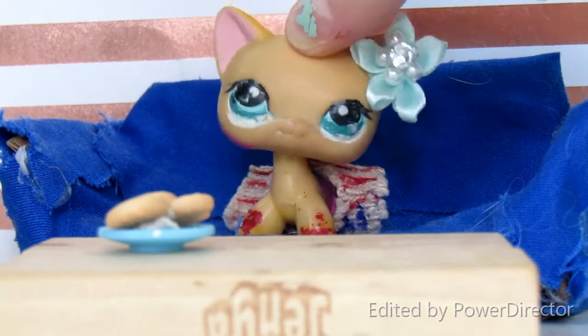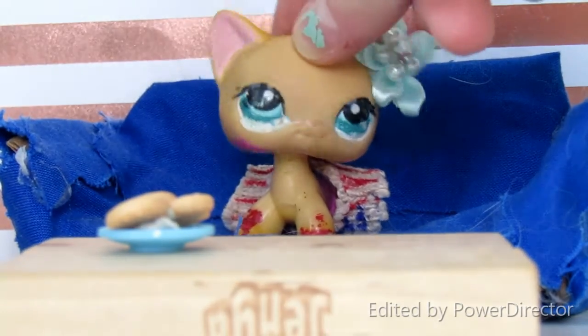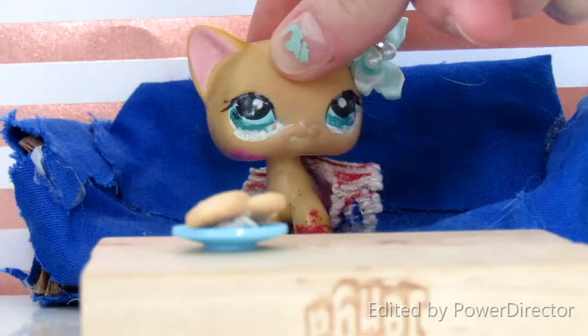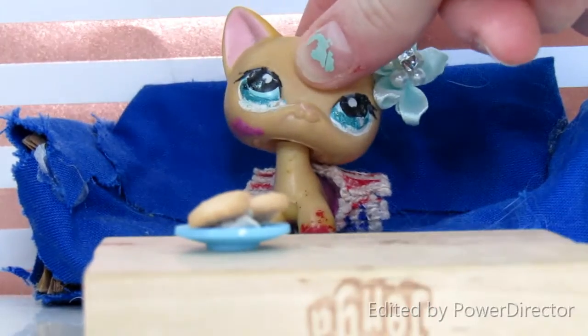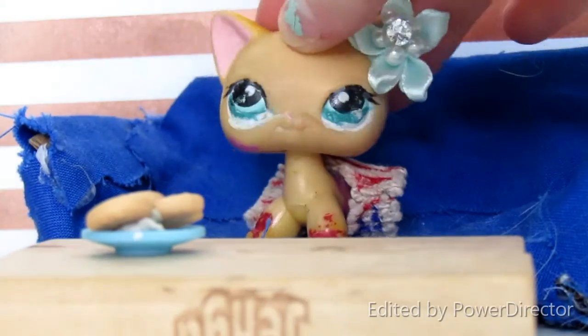Number one is to build a fort. Me and my sister built a fort last night and it was a lot of fun — we got our parents to get in it and it was really pretty and aesthetic. Number two is to play games, such as playing games in the fort, so you have something to do in the fort.